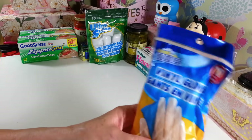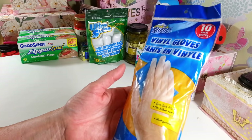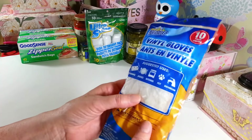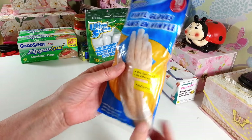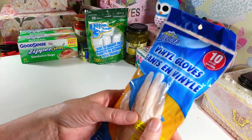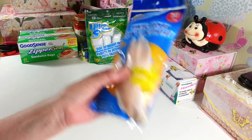I picked up a pack of the vinyl gloves. This is a 10-pack, so there's five pairs, and they're one size fits all. I like these for doing some crafting projects or when I'm doing somebody's hair with hair dye. I like the vinyl ones — they don't suffocate your hands when you're working with them like latex gloves do.